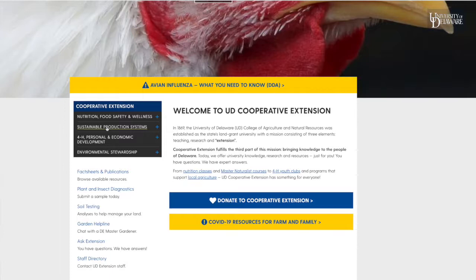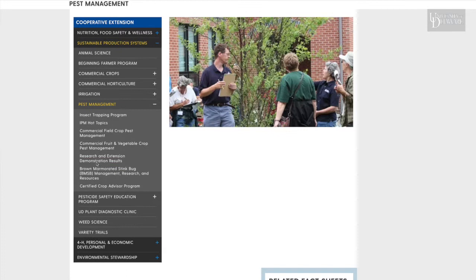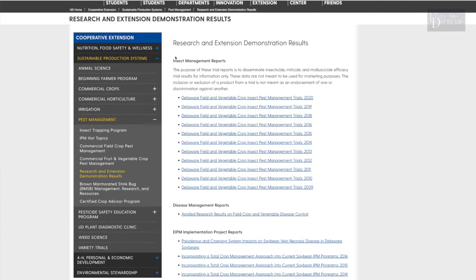Stay tuned — we will be planting this field into snap beans, peas, and sweet corn this spring, and we will post our results on the University of Delaware Extension demonstration results page under the Cooperative Extension pest management tabs. Thank you very much.